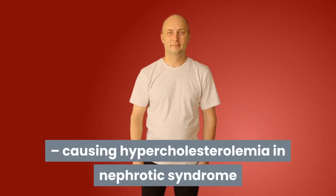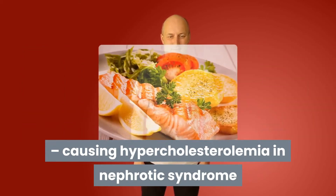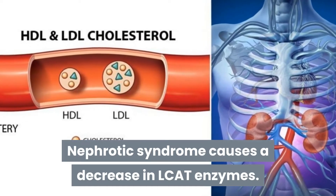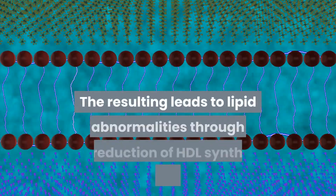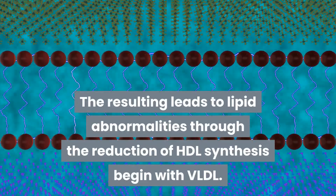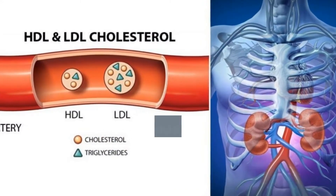Reduced lecithin-cholesterol acyltransferase (LCAT) also contributes to hypercholesterolemia in nephrotic syndrome. Nephrotic syndrome causes a decrease in LCAT enzymes, leading to lipid abnormalities through the reduction of HDL synthesis, beginning with VLDL, and loss of HDL and apolipoprotein A1 (ApoA1) through urine.